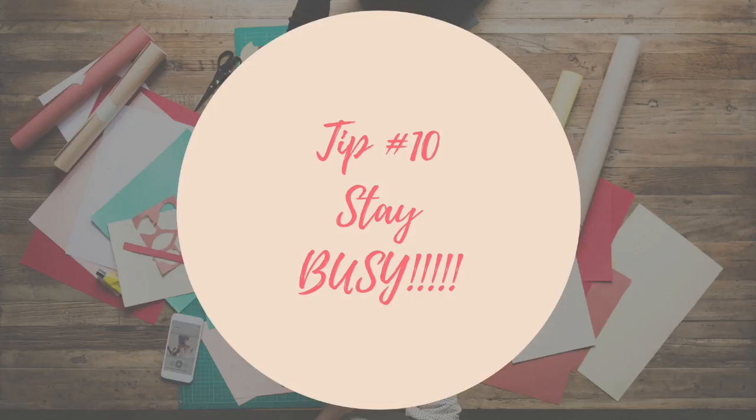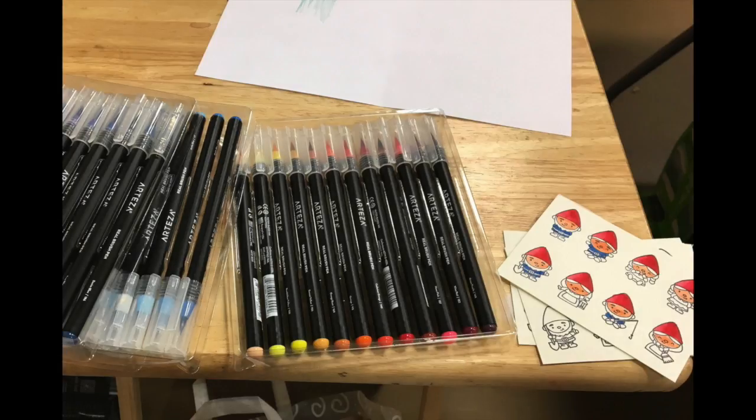And last but not least, tip number ten: stay busy. Nothing is slower than waiting for a customer to come to your booth, and sitting there with bated breath takes forever. Always bring something to do, whether it's coloring or something simple you needed to finish — it's a great way to get some work done while you wait. I chose to test out my new markers, which will be in a future video. But also, customers love seeing you at work, because when they see you making something, they go, 'Oh my gosh, she hand makes these!' Very important.